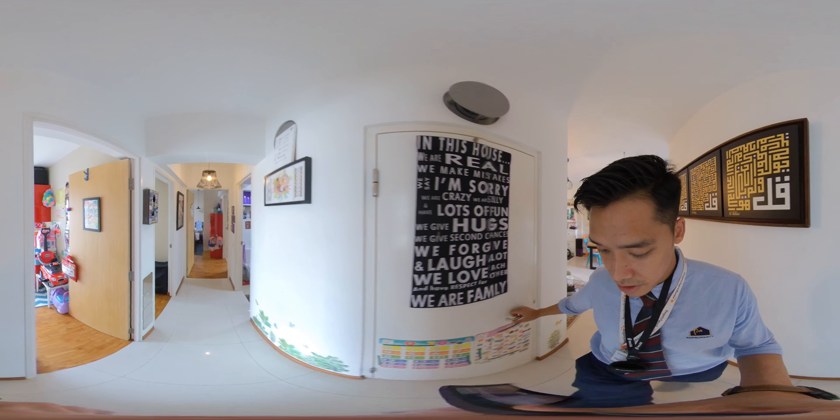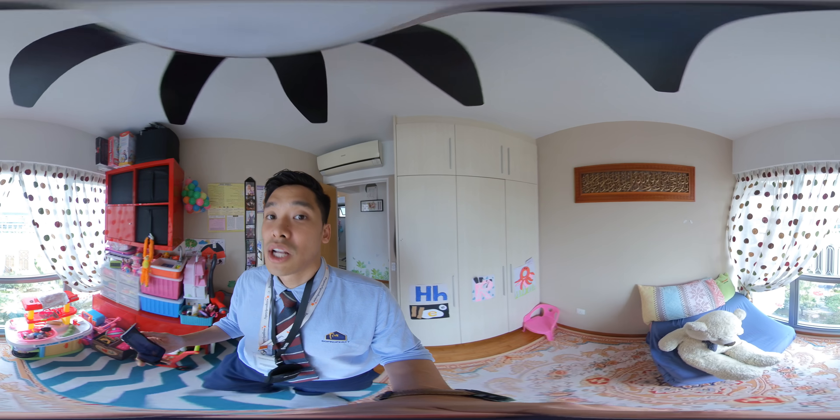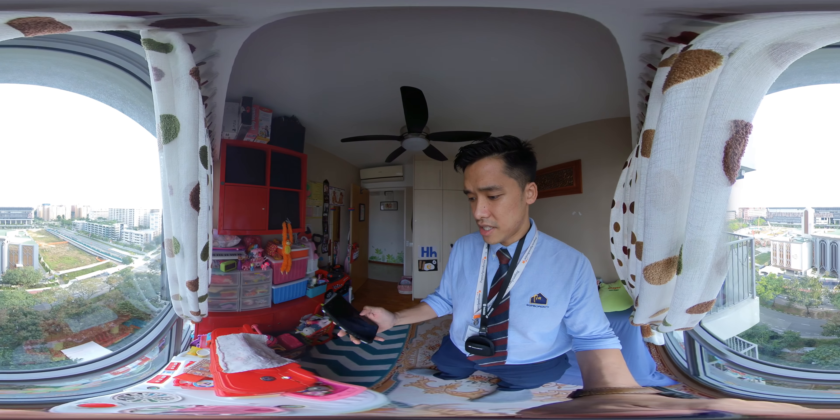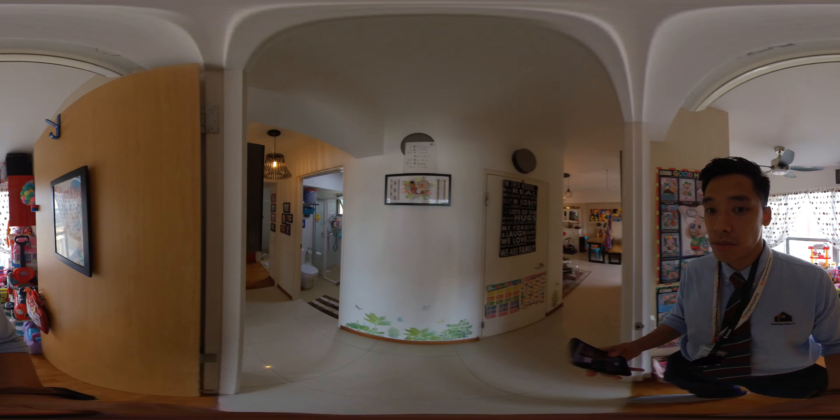So we're coming to the first bedroom. You can see it's very naturally bright — there's no lights on. Unblocked view, fantastic views. You can put a queen bed here, or a super single — no problem.